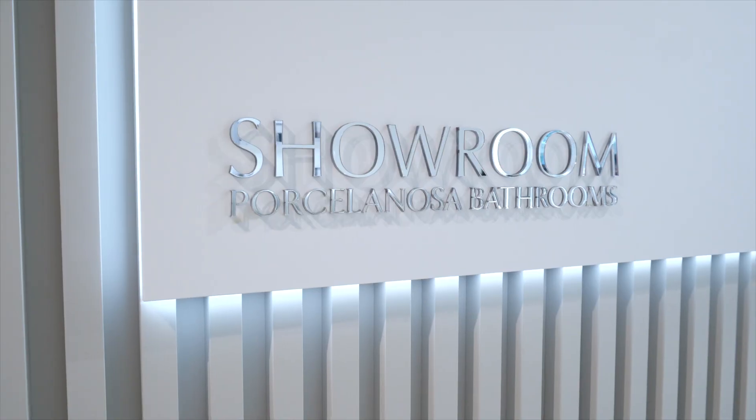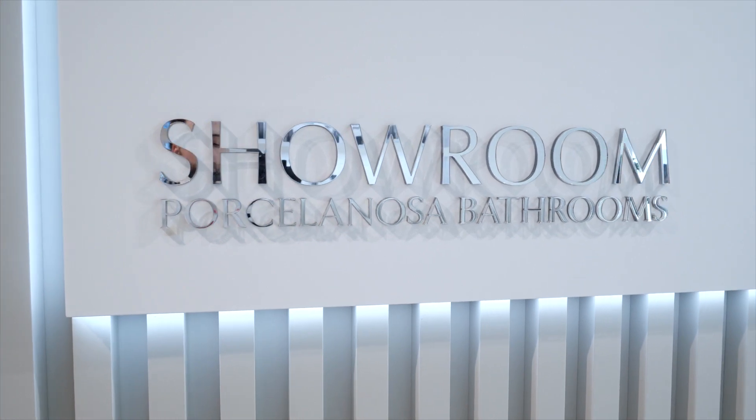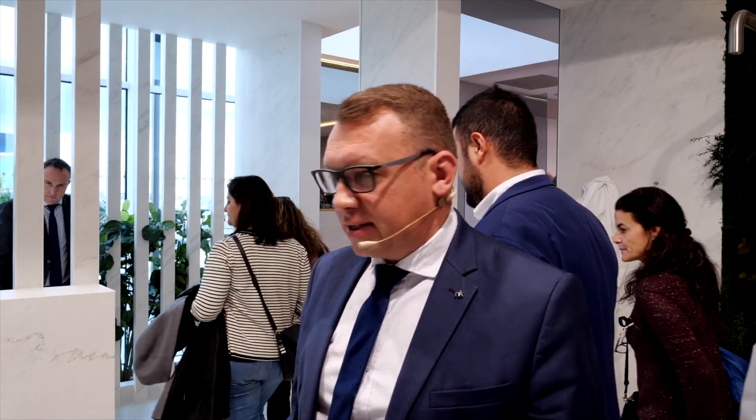We are in the Noken showroom at the Porcelanosa exhibition. With us is Mantas, the director of Noken. Mantas, please tell us about the products of the factory — what's new and interesting that Noken is showing this year. Let's start with the OXO collection.